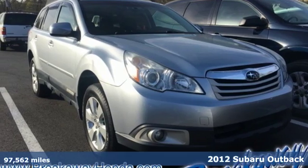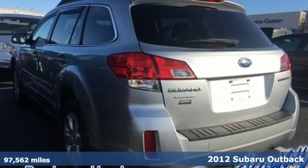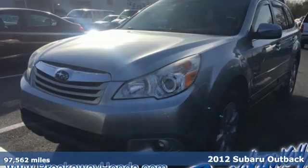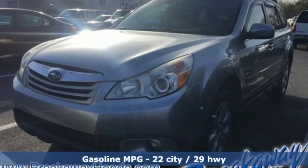It's a 2012 Subaru Outback, engineered for the road less traveled. And it comes with all the amenities you need: streaming audio, power heated mirrors.